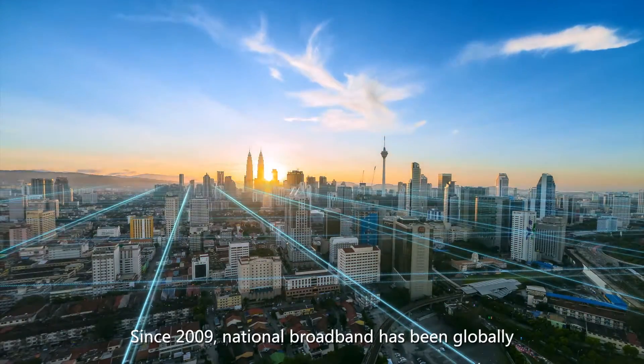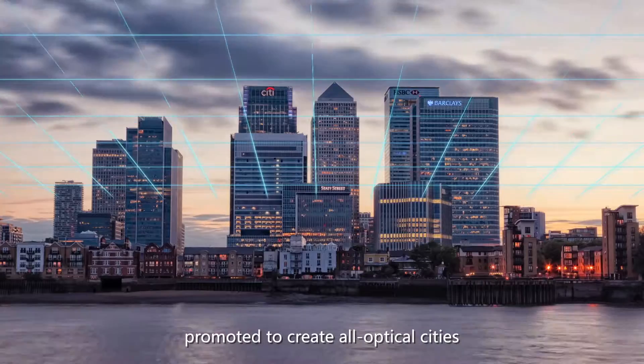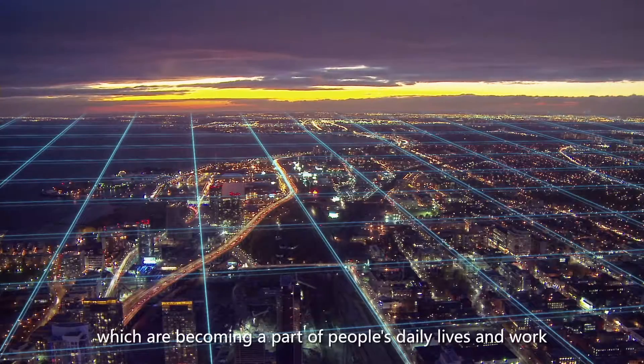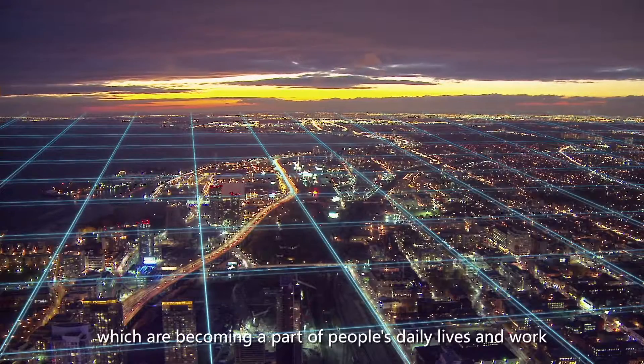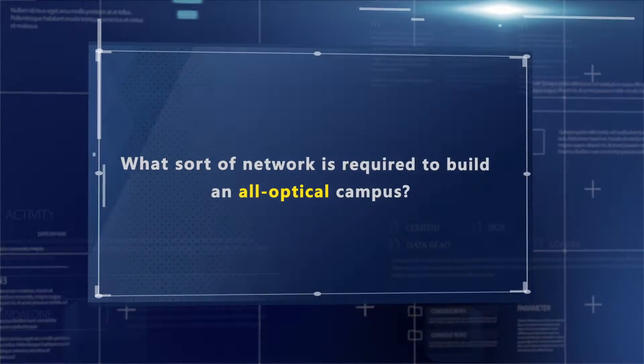Since 2009, national broadband has been globally promoted to create all-optical cities, which are becoming a part of people's daily lives and work. What sort of network is required to build an all-optical campus?